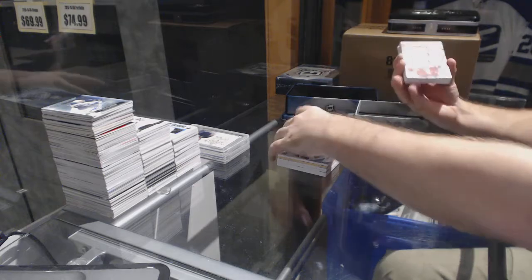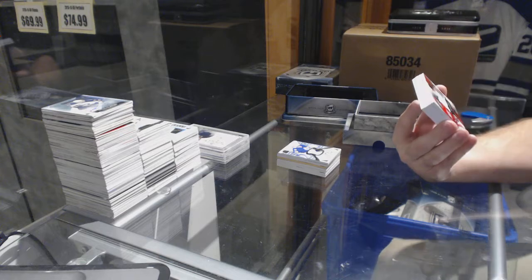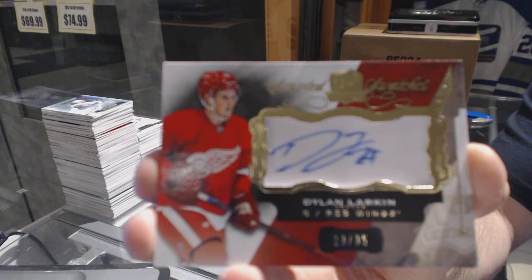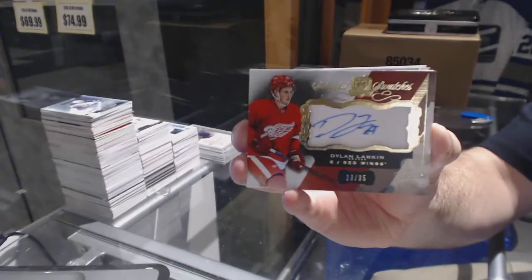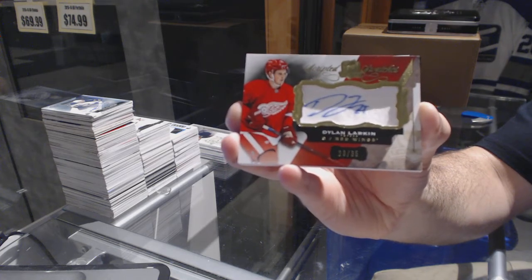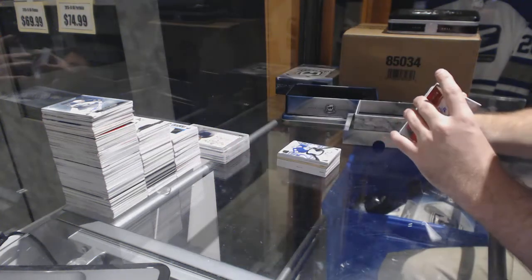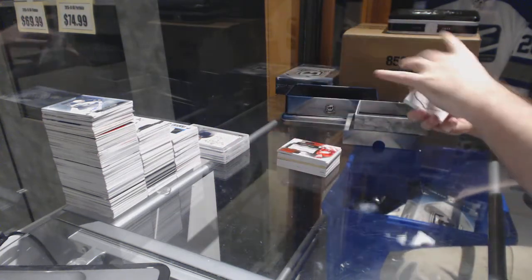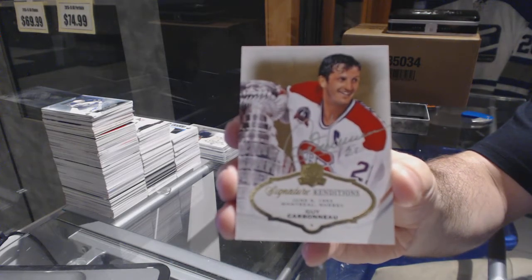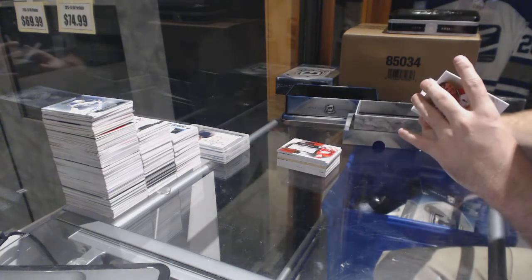For the Red Wings, number 23 of 35, scripted swatches, Dylan Larkin. Dylan Larkin, number 25, scripted swatches. For the Montreal Canadiens, signature renditions, Guy Carboneau. Nice.